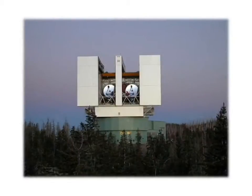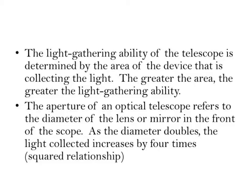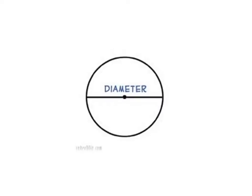The light-gathering ability of a telescope is determined by the area of the device collecting the light. The greater that area, the greater the ability to collect light. When we talk about the aperture of an optical telescope, that refers to the diameter — the distance across the circle you're looking at. As the diameter doubles, the light you're collecting increases by about four times.